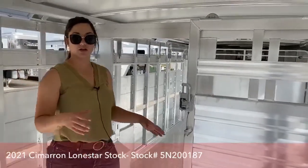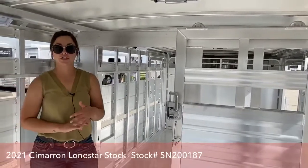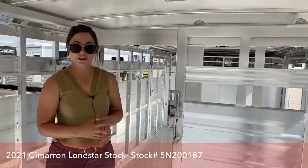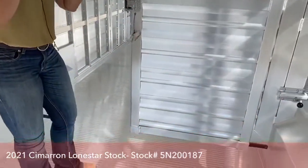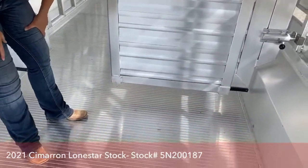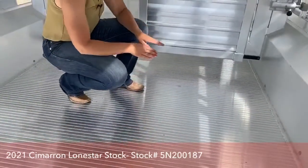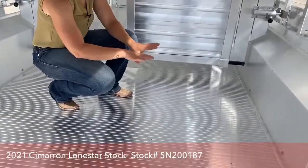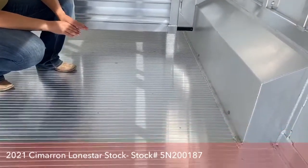Cimarron trailers are going to be your all-aluminum trailer. They have one of the strongest upright posts on the market right now and one of the strongest floors on the market. This trailer has no mats in it right now, so you can see how the floors come together. It's a tongue-and-groove flooring — every seam has that tongue-and-groove action where it goes in together, and that helps with the stability and strength of the floor.